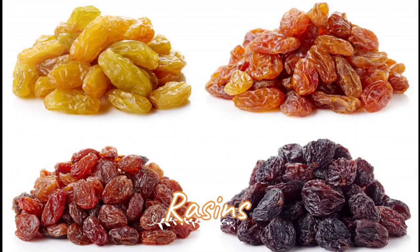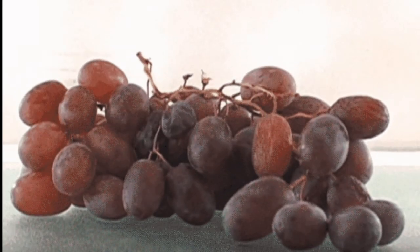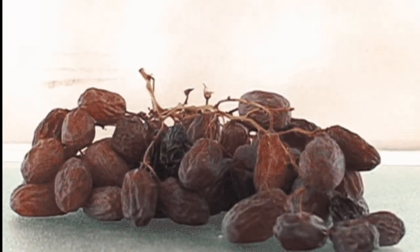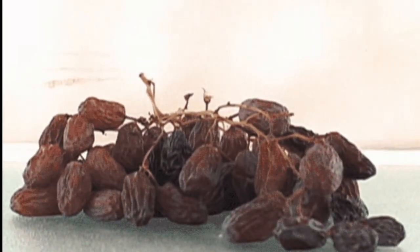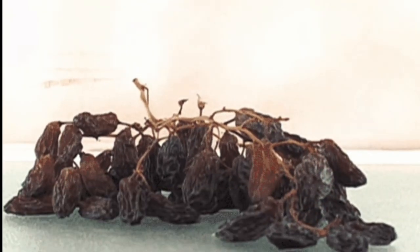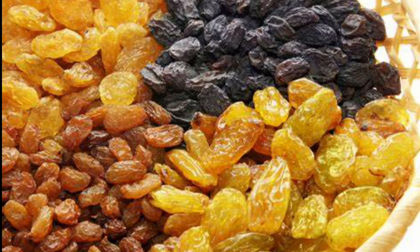Raisins: Dried grapes can also be helpful in boosting the platelet count. The high content of iron in raisins is believed to be a natural health boost for people suffering from low platelet levels. Instead of something unhealthy, snack on raisins in between meals for boosting the platelet count.